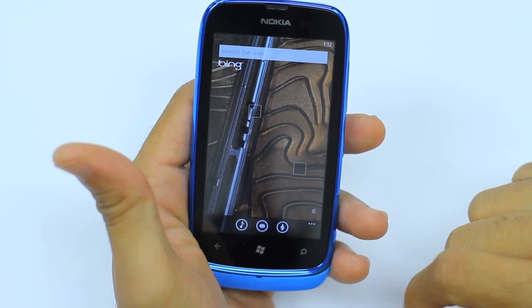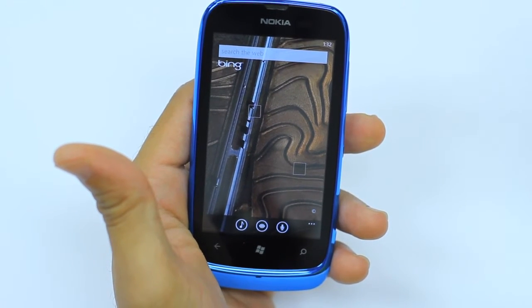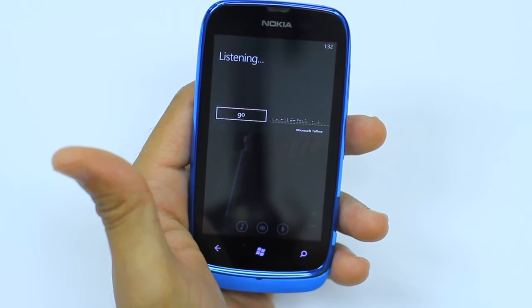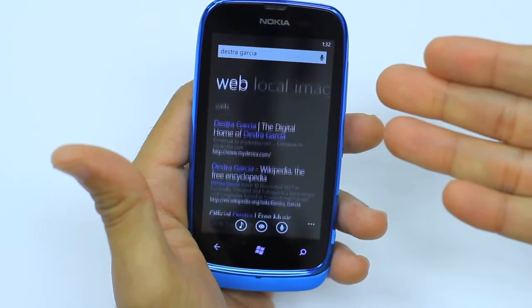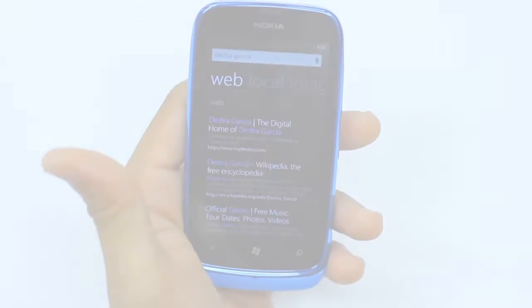The microphone icon, when you select it, allows you to pull up anything from the net using your voice. So for example, Destra Garcia. And there we have Destra Garcia, who is one of Digicel's artistes, and we have a variety of ways to look for her on the web.